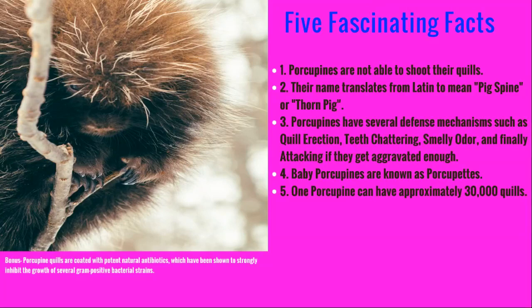Porcupines have several defense mechanisms, such as quill erection, where their quills stand at a point; teeth chattering, which sounds noisy and can scare some predators away; they emit a smelly odor; and finally, they can run into their prey with their prickly points if they get aggravated enough.